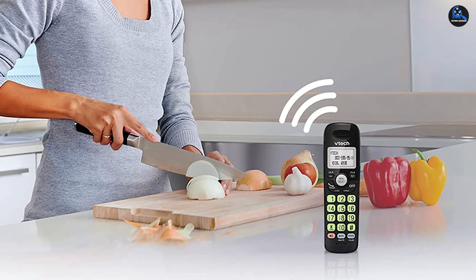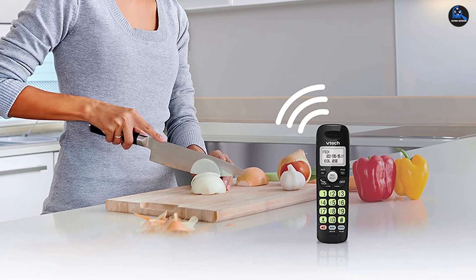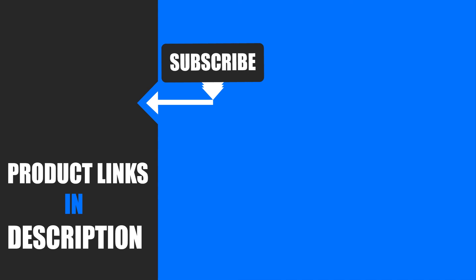That's all for today. Thanks for watching. We upload all types of product review videos every single day, so don't forget to subscribe and click the bell icon for upcoming video notifications.